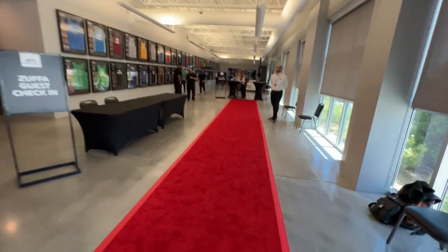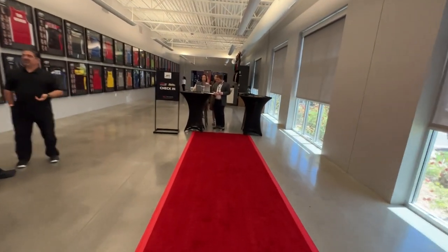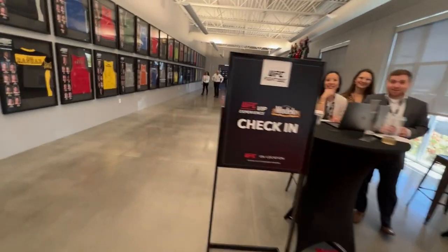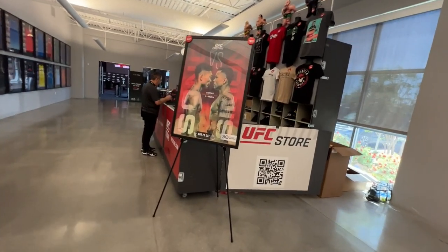There's some guest check-in on the left for friends and family of UFC employees, and then straight ahead is the VIP check-in for the UFC VIP experience at the UFC Apex. As you continue on, on the left side, those are all the jerseys from past seasons of The Ultimate Fighter.